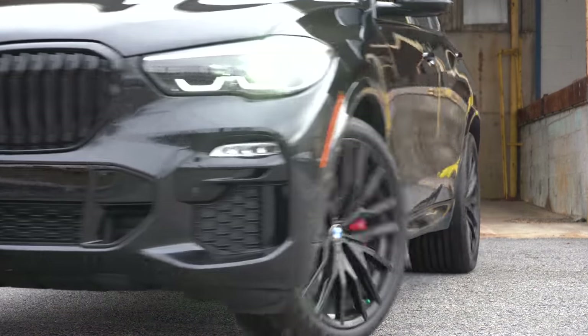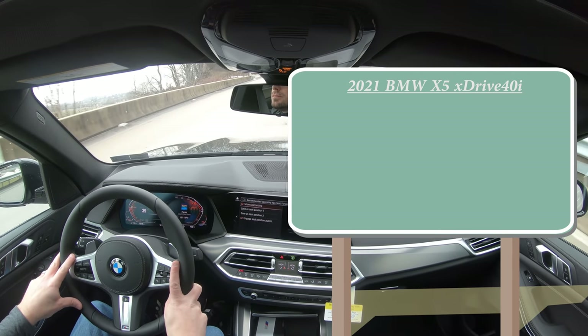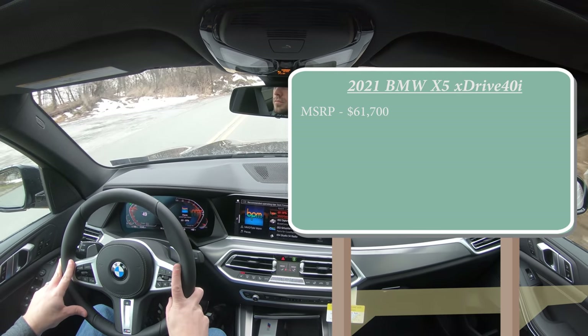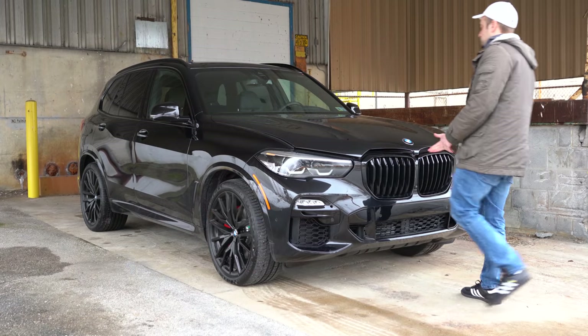In this video I'll be testing out everything — acceleration, braking, steering, ride quality, sound system, exhaust clip, and everything else. Let's start with pricing. The MSRP for the X5 xDrive40i comes in at $61,700, and of course there are plenty of options available to hike the price up quite a bit if you wanted to.